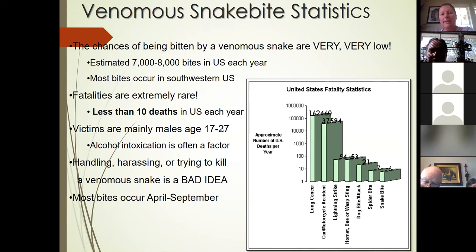You can also see in the statistics that there's a much higher chance of having a fatal issue from lung cancer, a car or motorcycle accident, lightning strike, bee or wasp sting, dog attack, or even a spider bite. Snakes are very low on the list of risks.